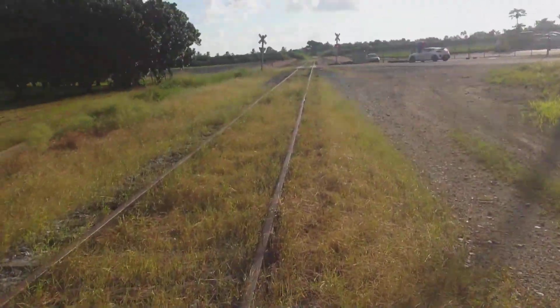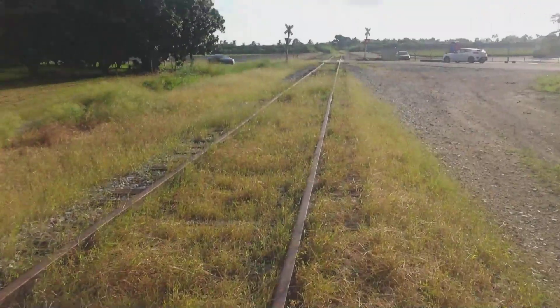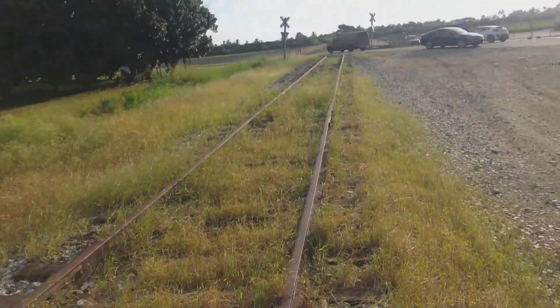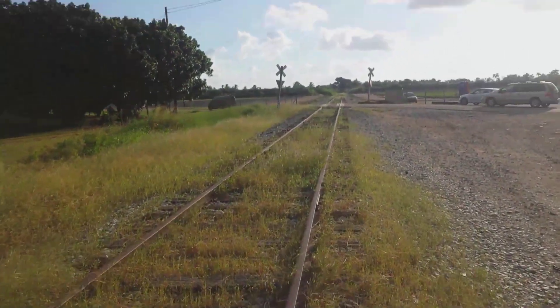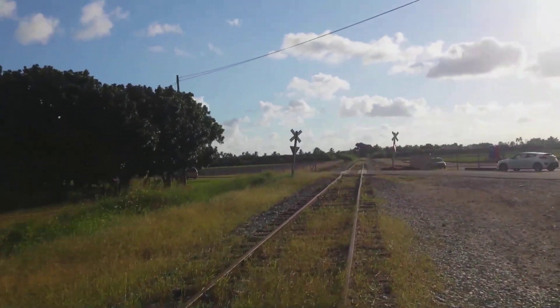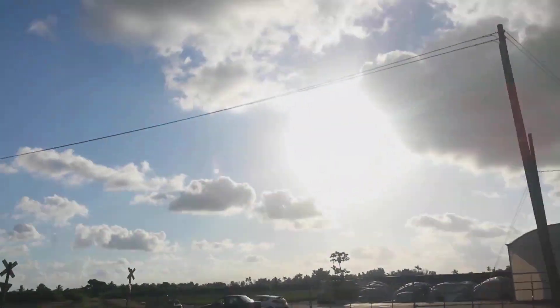In 2026, this line will be a hundred years old. Hopefully it'll make it till then and keep shining, but right now its future is looking dark. It's almost metaphoric — as I'm filming this and saying its future is dark, we've got the sun setting right here.